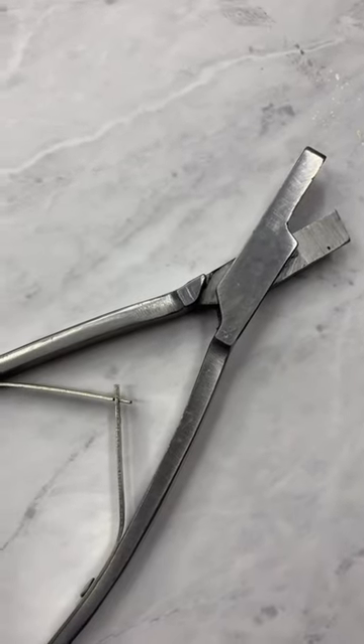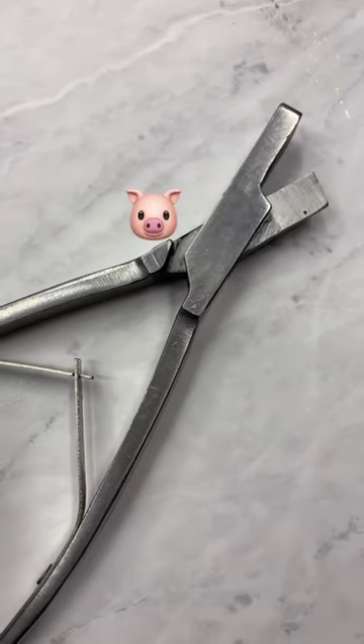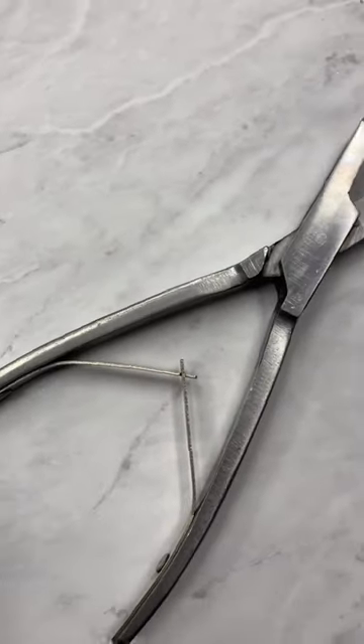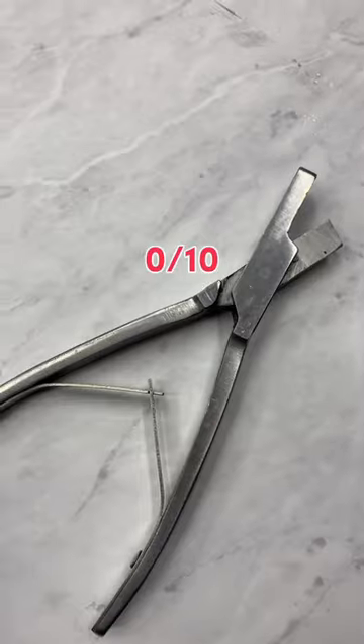These pig ear tag pliers, which are supposed to make clipping my curves easier. They're not very sharp and honestly the whole thought kind of creeps me out. 0 out of 10.